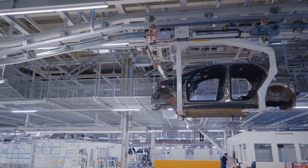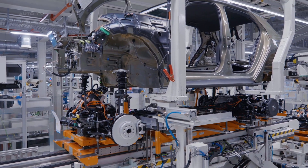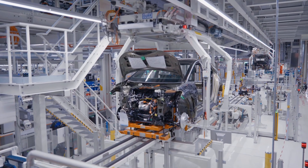The line is equipped with robots that perform a variety of tasks, such as welding, painting, and assembly, ensuring precision and quality in every ID.3 produced. One of the key features of the ID.3 production process is the on-site production of batteries.